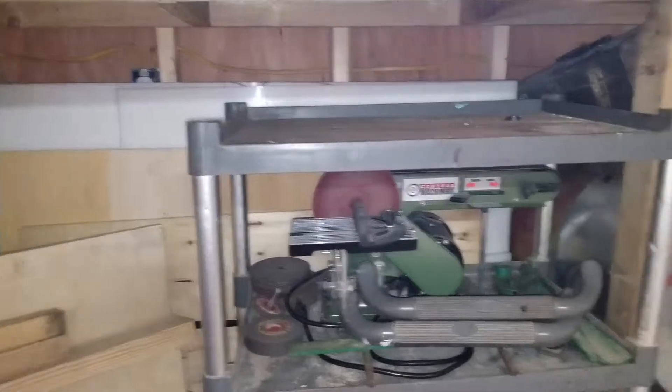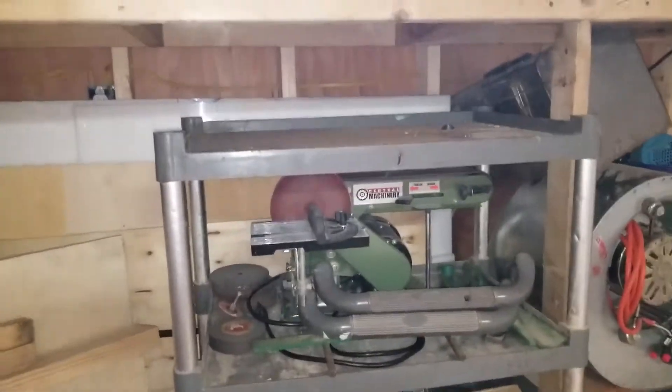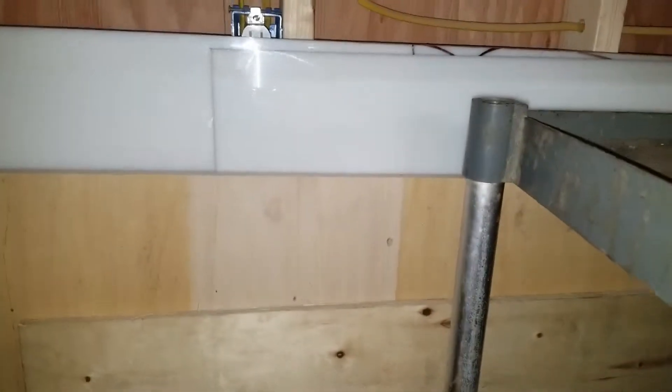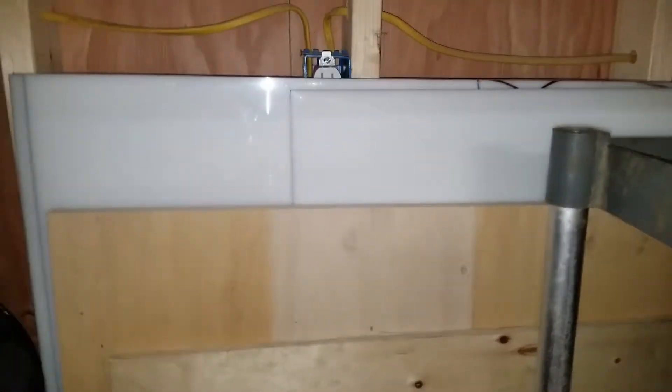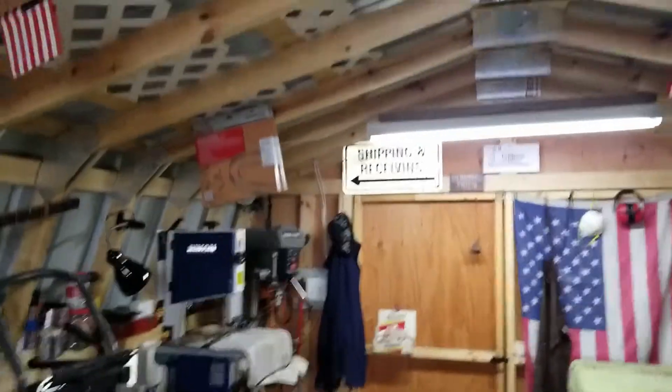Under this bench I have some storage — I could actually store full sheets of plywood under there. Right now it's half sheets and I have some plastic that I work with, that's from another customer. By the way, all this is wired — comes in from right there. You can see the shop lights; I did this all myself.